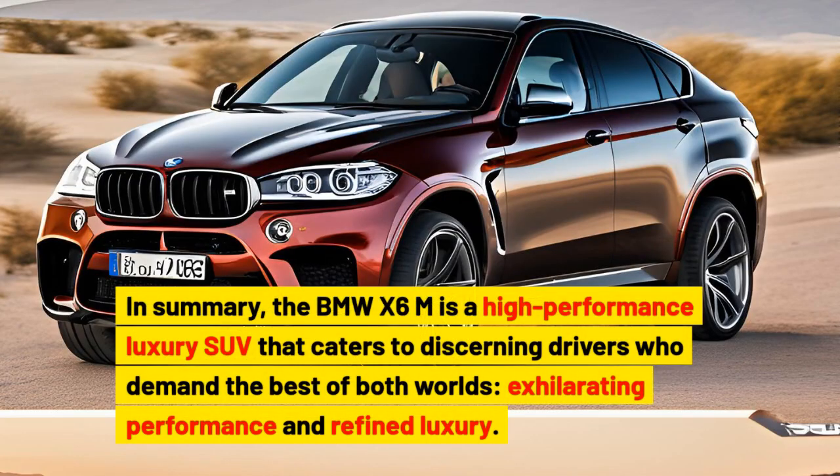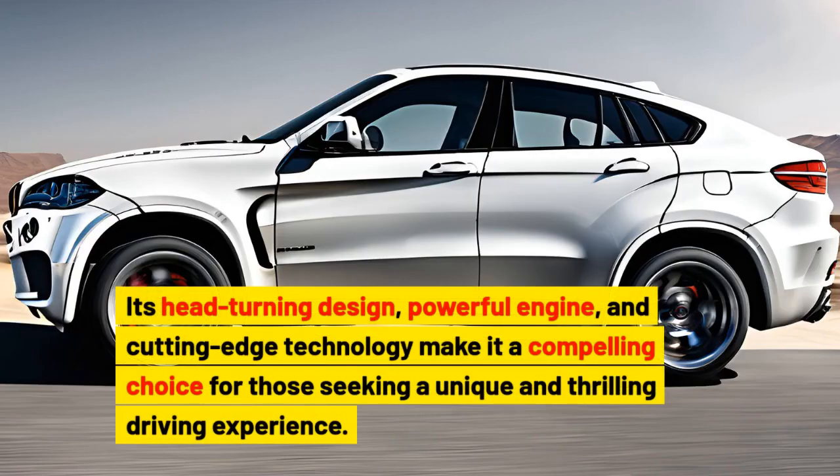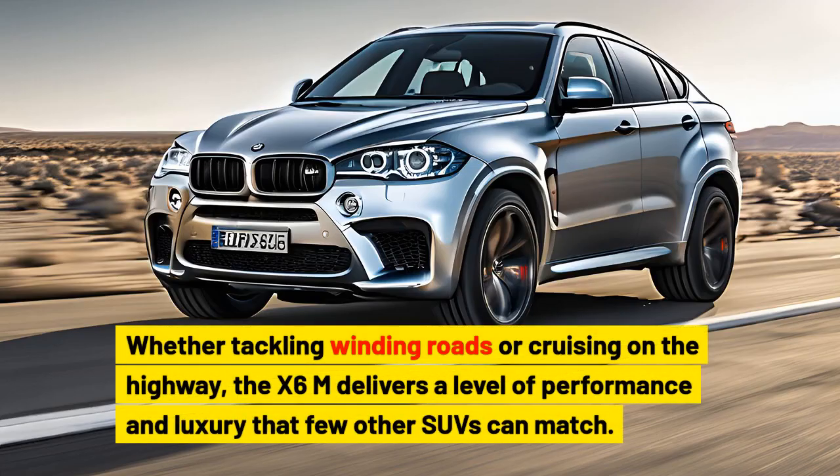In summary, the BMW X6M is a high-performance luxury SUV that caters to discerning drivers who demand the best of both worlds: exhilarating performance and refined luxury. Its head-turning design, powerful engine, and cutting-edge technology make it a compelling choice for those seeking a unique and thrilling driving experience. Whether tackling winding roads or cruising on the highway, the X6M delivers a level of performance and luxury that few other SUVs can match.